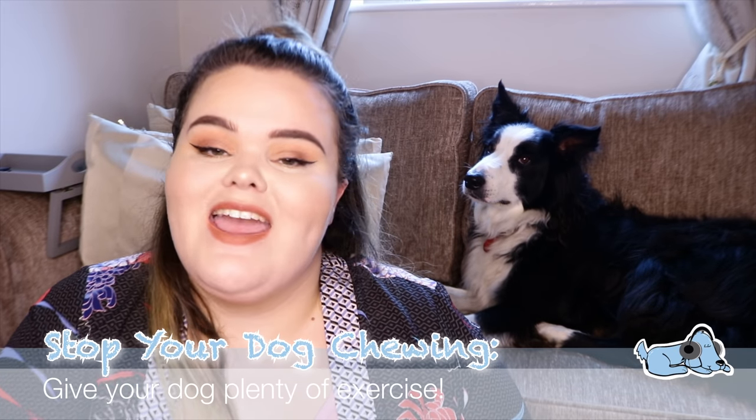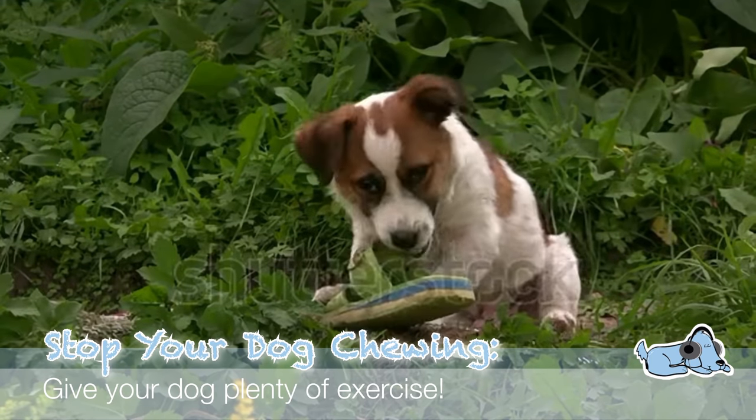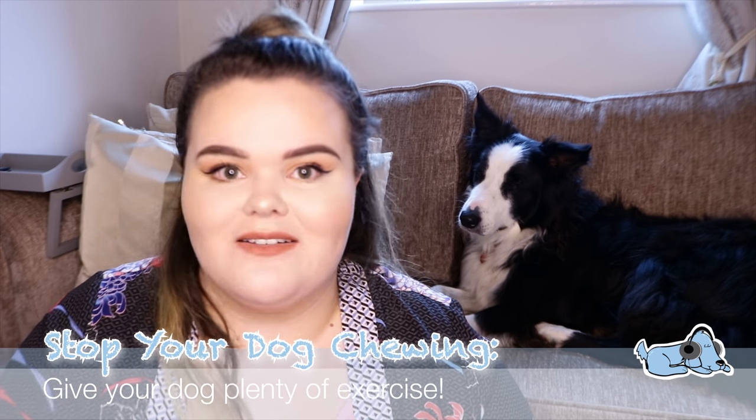Number five is to get your dog plenty of exercise. If your dog has been running around doing laps for ages, their energy is going to be released that way and they may just come home and sleep. It'll be absolutely bliss in your house because you won't have to tell your dog off for chewing.